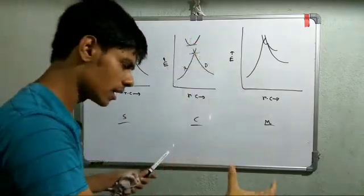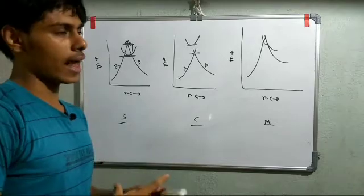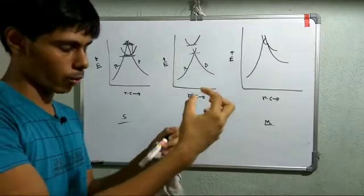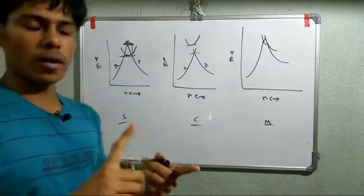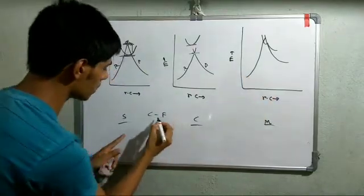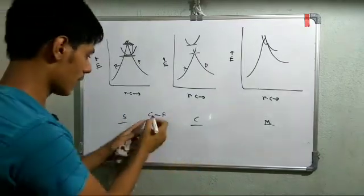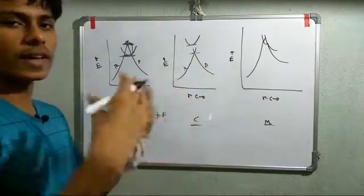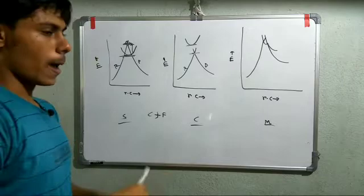This is consistent with the following logic: if you have a weakly electron-withdrawing group that cannot stabilize the Meisenheimer complex, and a good leaving group with a weak C–L bond, the concerted process is favored because the energy barrier is lower. Conversely, if you have a C–F bond — which is very strong — breaking it in a concerted transition state requires very high energy, so the stepwise mechanism is preferred instead.